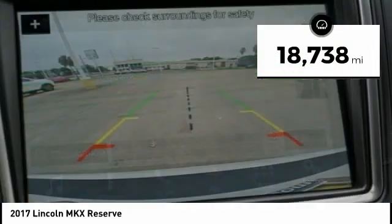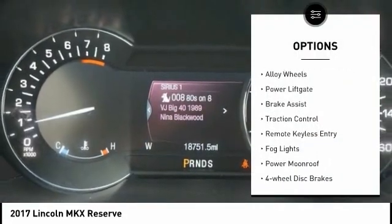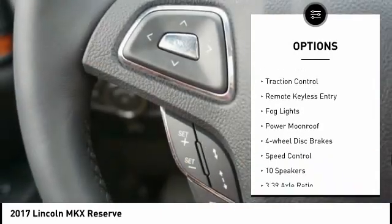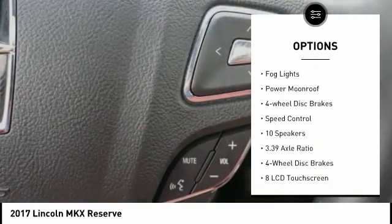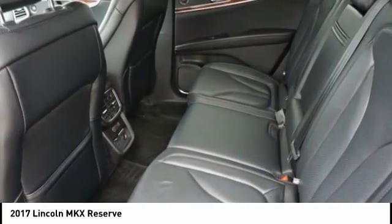This vehicle has less than 20,000 miles. Here are some of this vehicle's great options: electronic stability control, alloy wheels, power lift gate, brake assist, traction control, remote keyless entry, fog lights, power moonroof, four-wheel disc brakes, and speed control.